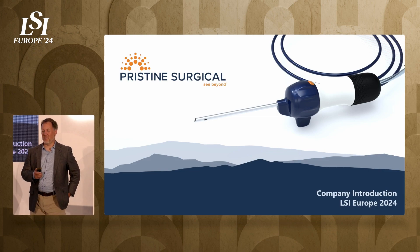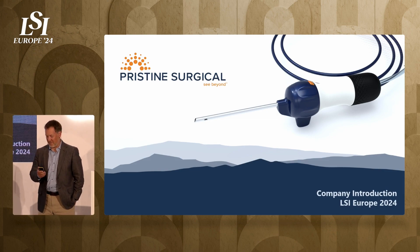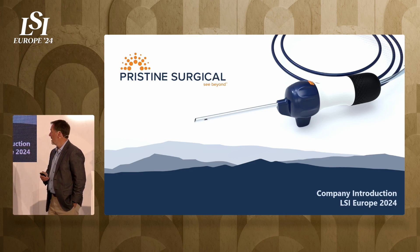Good afternoon, everybody. It's really a pleasure to be with you. I've had the pleasure to present a couple of times here at LSI. It's great to be back and thank Scott and Henry for the invitation.